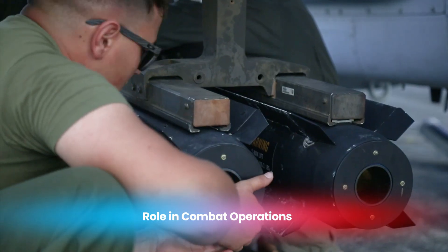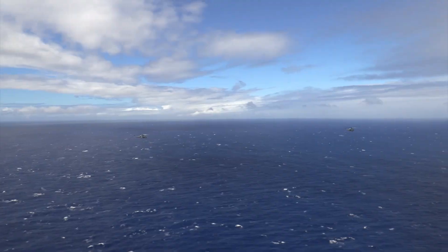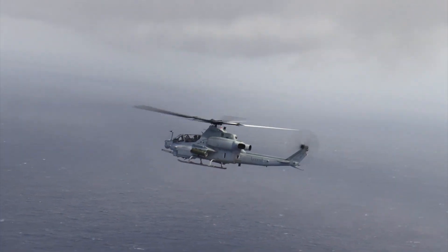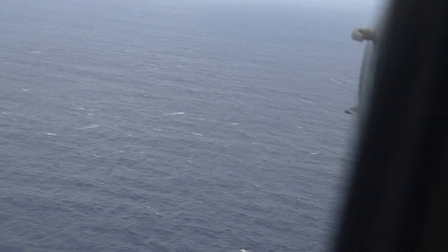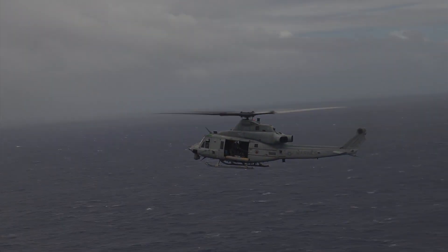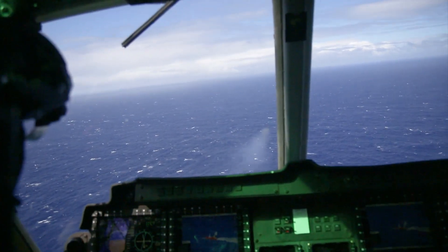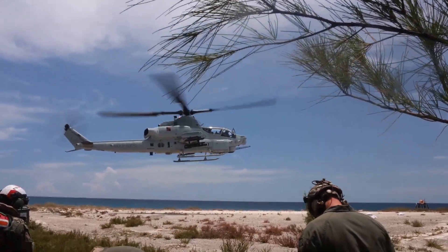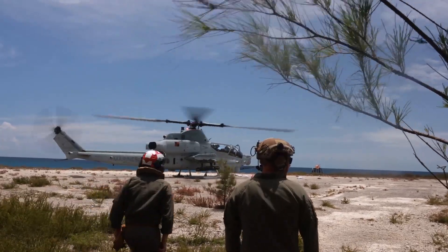The AH-1Z Viper is designed to provide close air support to ground forces, attack enemy positions, and protect friendly units. Its ability to operate in extreme environments such as deserts, mountains, or over the ocean makes it an essential tool for the Marines. The Viper often works alongside the UH-1Y Venom, another helicopter from the H-1 upgrade program. Together they form a powerful team that can handle a wide range of missions. The Viper is particularly useful in amphibious operations, where Marines need air support to secure beaches and defend against enemy counterattacks.